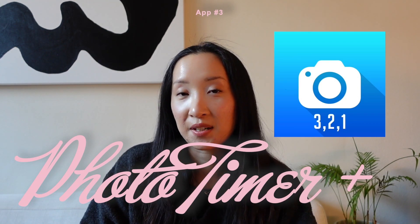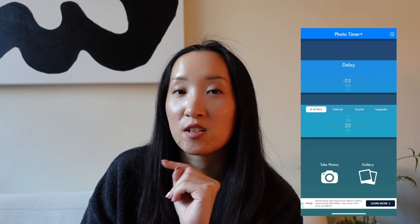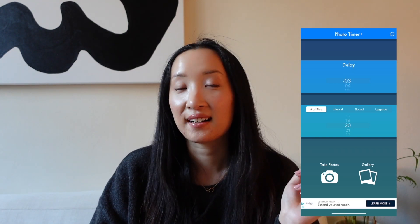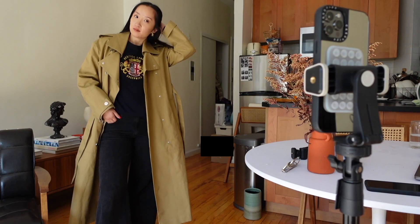The next app I'd highly recommend is called Photo Timer Plus. It does exactly what it sounds like — you set how many photos you want and the duration between each shot, then the app automatically takes photos without you pressing any button. This is amazing if you're a solo content creator without a photographer. Pair it with your tripod and it's like having someone take photos for you. I usually set it to 10 photos every five seconds and just change my pose.